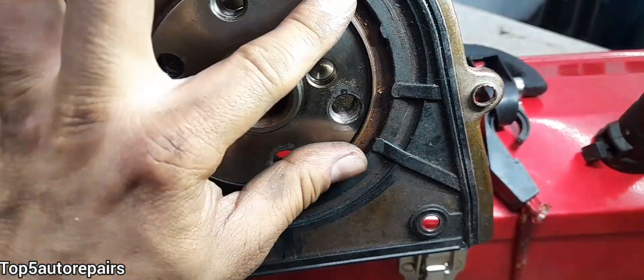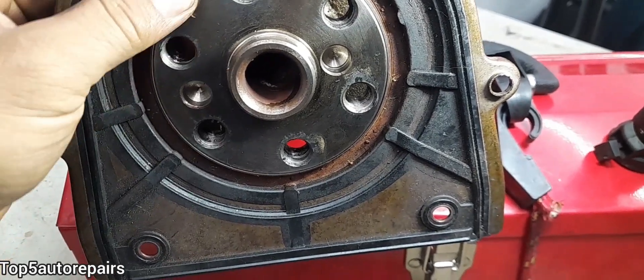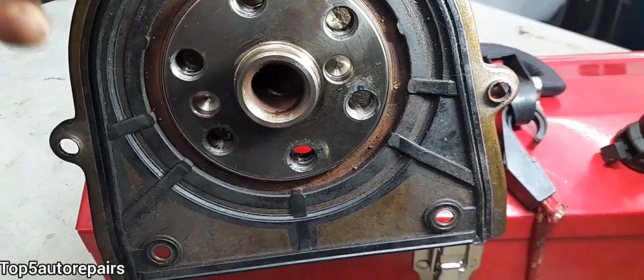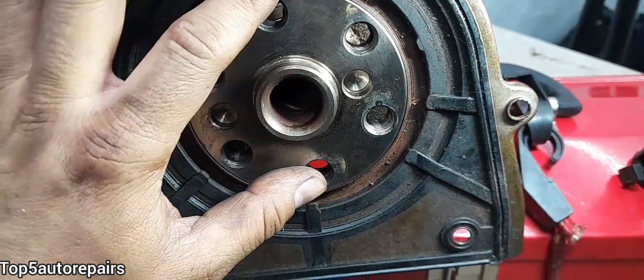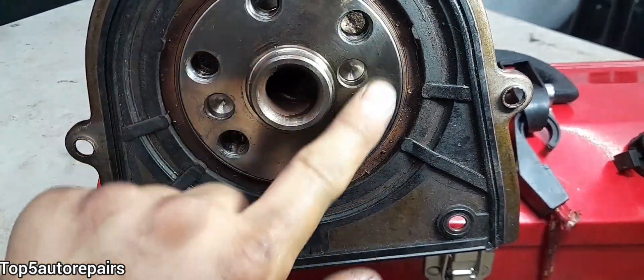Also, if you're getting deployed to another country because you're in the military, or you plan to go on vacation for a very long time, make sure you have somebody start your engine once in a while so that the rear main seal can stay lubricated.